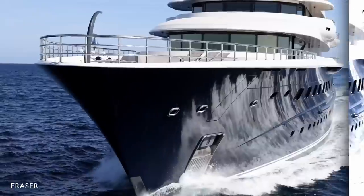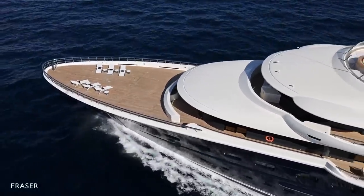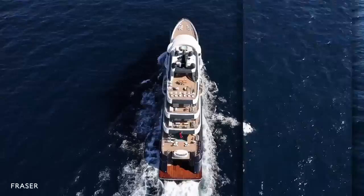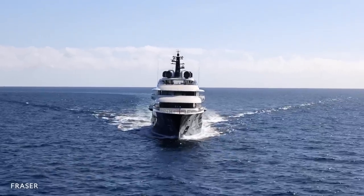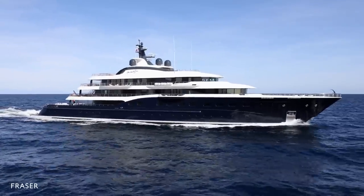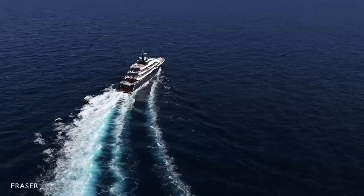Built to LY3 and Cayman-flagged, Here Comes the Sun is powered by twin CAT engines and can cruise at 15 knots with a maximum speed of 17 knots. A flawlessly elegant yet functional yacht with excellent storage, well-designed technical and crew facilities, Here Comes the Sun is a testament to Amol's capabilities and the vision of her current owner, who transformed her into one of the most exciting yachts of her day.